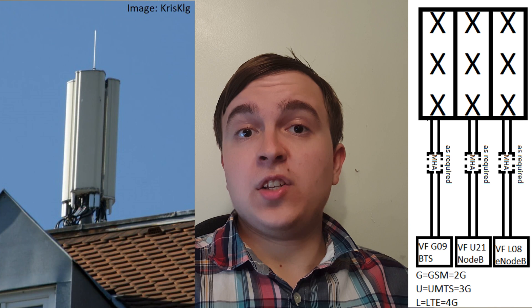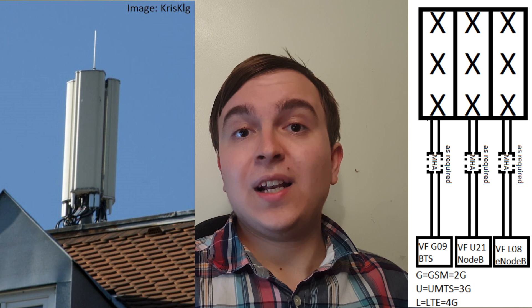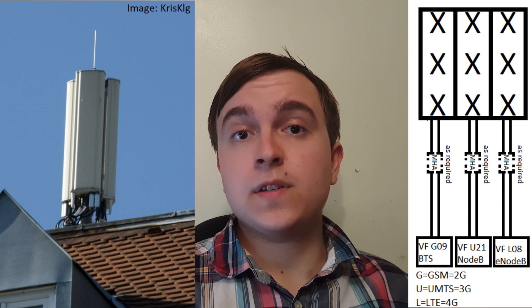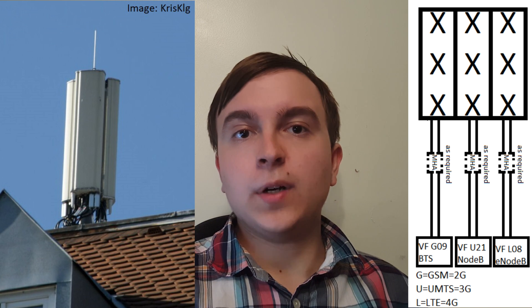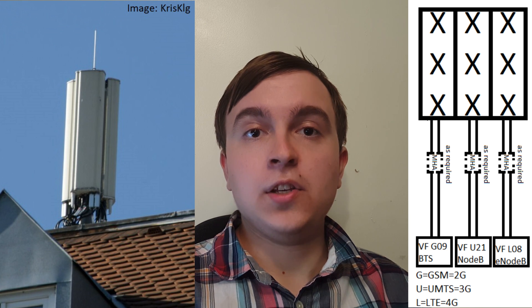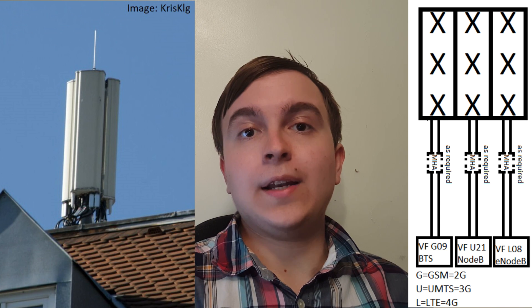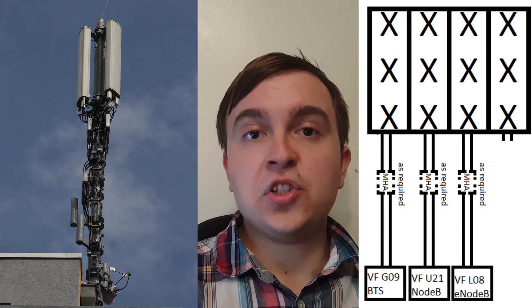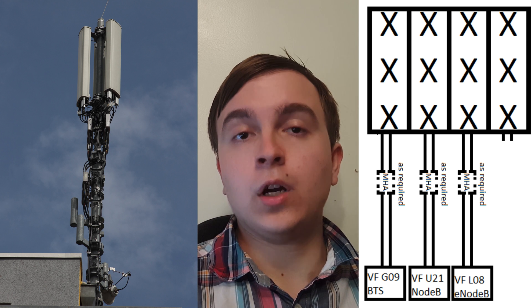The first mast I will cover is the most common standard network deployment for Vodafone in Germany, which has 2G on 900 MHz, 3G on 2100 MHz, and 4G on 800 MHz. These are three individual frequencies, and in Germany diplexers and triplexers aren't typically used, so three bands are presented to the antenna — 2x2 MIMO, 2 feeders per band, giving six feeders. A triple band antenna is typically used, although masts do exist where a quad band antenna is used, providing expansion capabilities for the addition of 1800 MHz or 2600 MHz 4G at a later date.